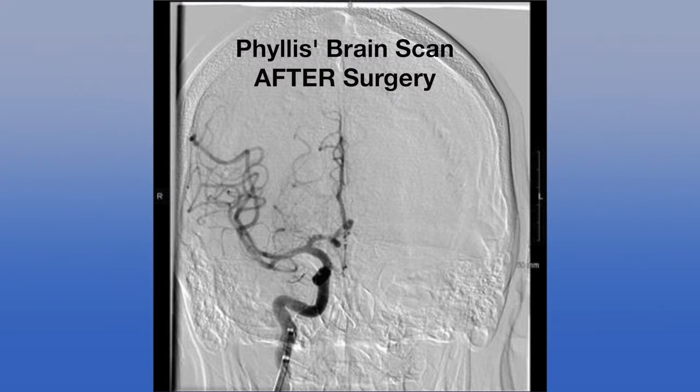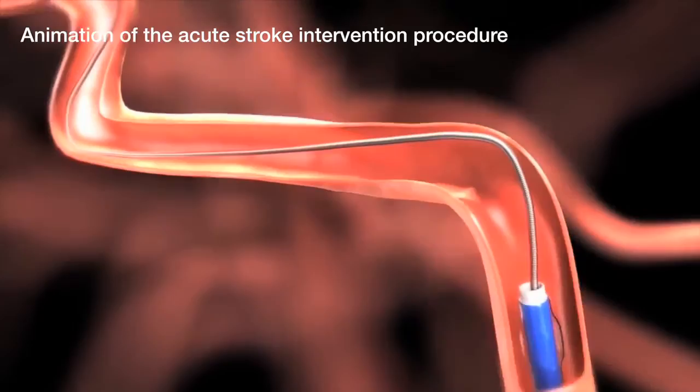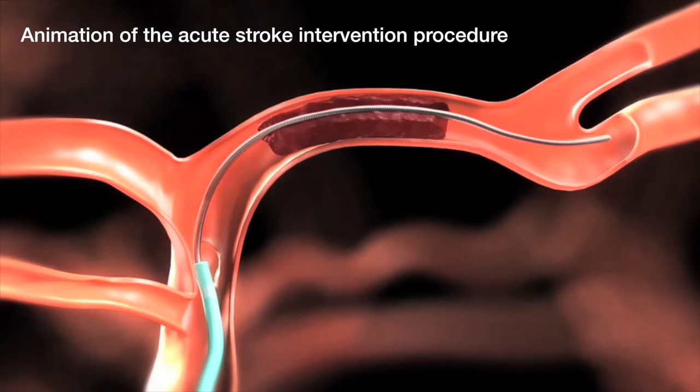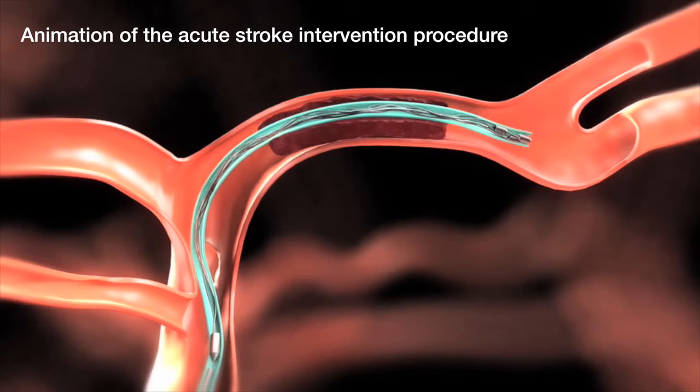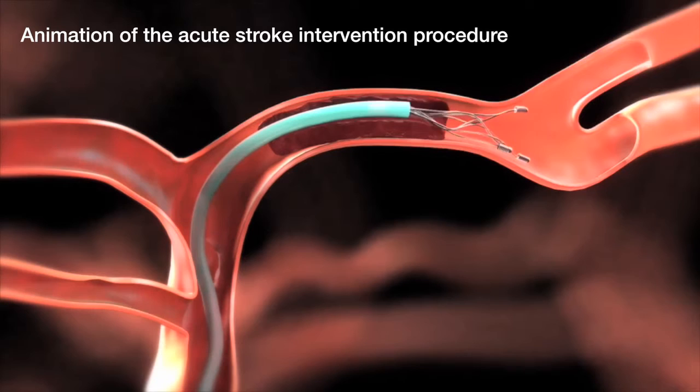The acute stroke intervention procedure uses advanced technology that doctors say is minimally invasive, leading to many positive outcomes for patients like Phyllis. The procedure is done by a neuro-interventional surgeon going through the artery — usually the artery in the leg — traveling through the arteries of the neck and head to reach the site of the occlusion or blockage and physically removing it.